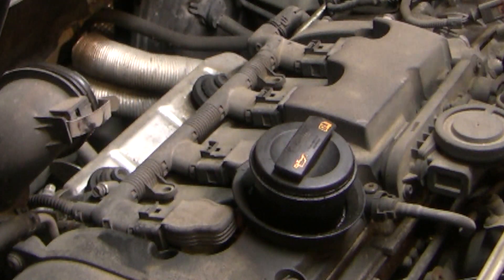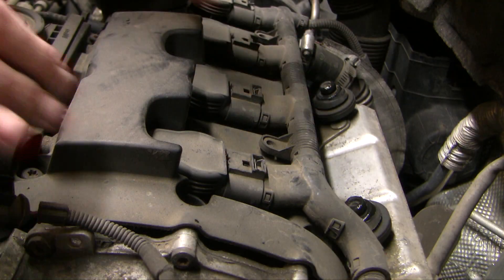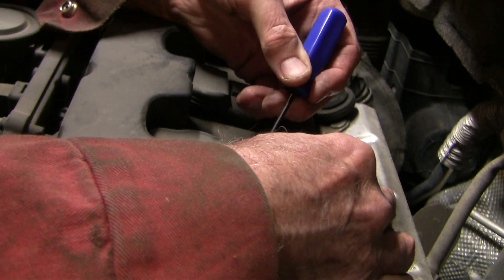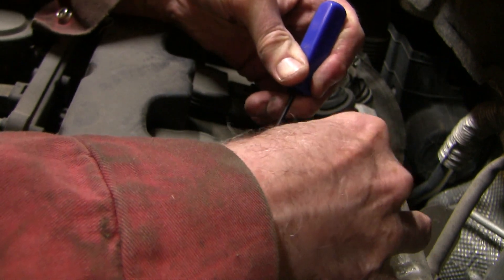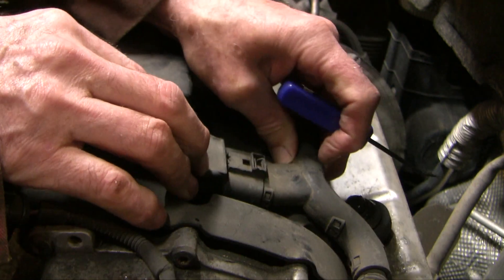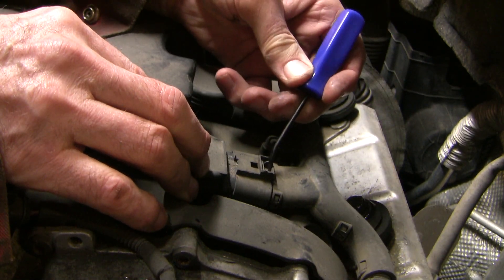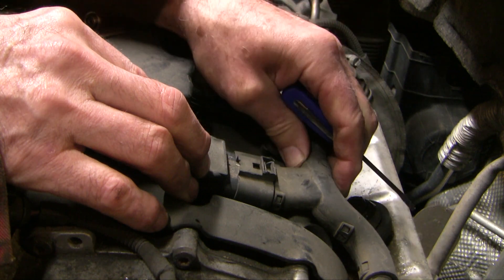So this is a first effort — I'm going to take that off and swap it with number 3 and see if the misfire switches to number 3. To get the connector out, you just pull this back and then shake it back and forth — pull it back and forth and it pops out. You slide the connector back this way and it comes loose.